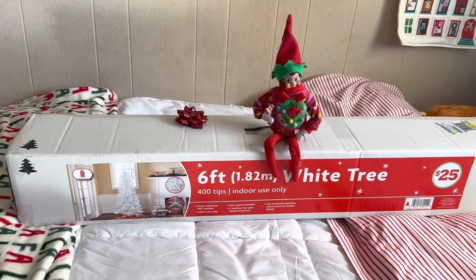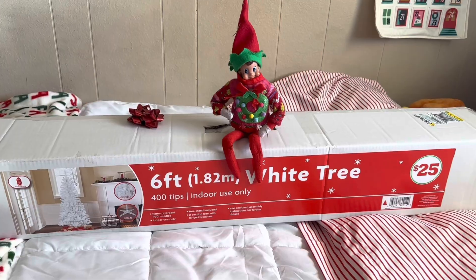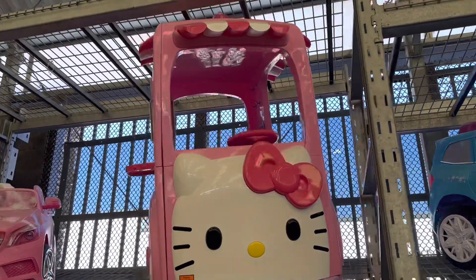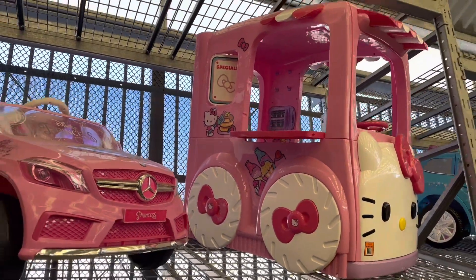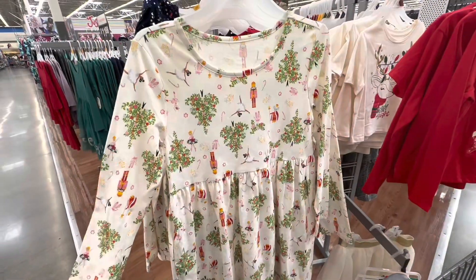Hi guys, welcome back to my channel — welcome if you're new, I'm Fab, and today we are in Jojo's room. Elfie brought him a big treat, then we made our way over to Walmart and I spotted this really adorable Hello Kitty card — it is so cute. They also have pink little tricycles, which is really nice.